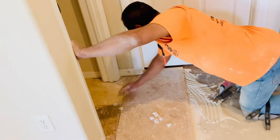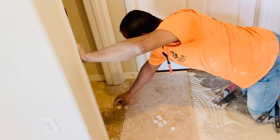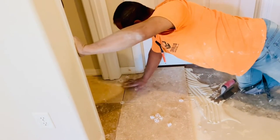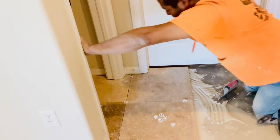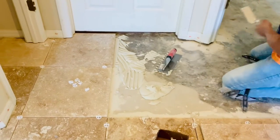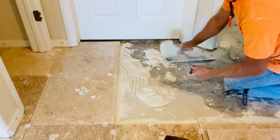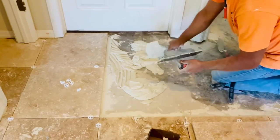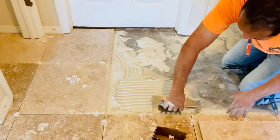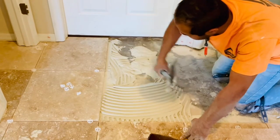They came early in the morning — 8 to 6 — and only stopped a little for lunch. That's why I like them, I love them, and I make food for them all the time. I am grateful that I got very good workers to work on our floor.